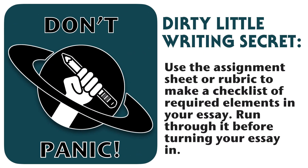All right, that does it for our top eight essay problems. For today's dirty little writing secret, try using your assignment sheet to make a checklist of the required elements in your paper — things like the format, the number of sources, rhetorical moves, and goals. You can run through that checklist before turning in your essay to make sure that you're not missing critical components that will lower your grade. All right, I'll catch you in the next video.